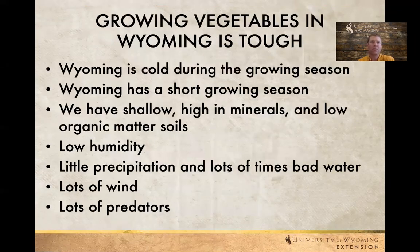Growing vegetables in Wyoming is tough. As we all know it's really cold sometimes during the growing season. The growing season we have is generally very short. There's not a long window when we have frost-free periods. If we actually try to grow something in our yard or the soil around our house, generally the soils are shallow, fairly high in minerals, usually pretty low in fertility, and have very low organic matter.